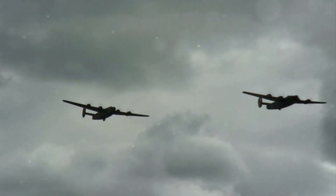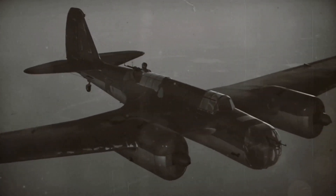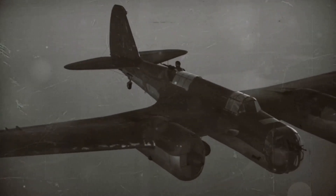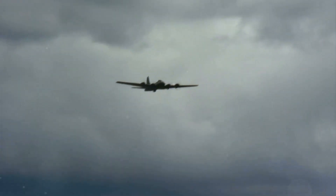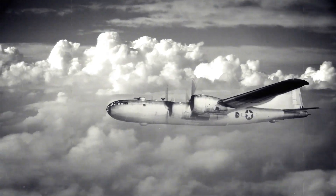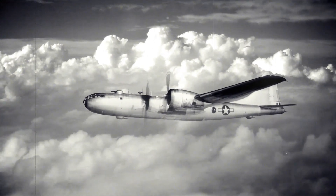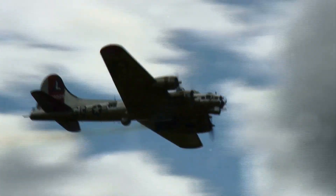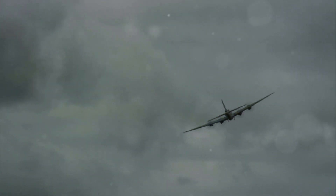The B-52 Stratofortress, designed for combat, proved its mettle in conflicts from Vietnam to the Middle East. In Vietnam, Operation Arc Light saw B-52s deliver massive bomb loads with devastating accuracy. These missions were crucial in disrupting enemy supply lines and fortifications, showcasing the B-52's strategic importance. The sheer power and precision of its bombing runs left a lasting mark on the terrain and the course of the conflict. Despite controversy, the B-52's effectiveness in Vietnam was clear, flying thousands of missions and dropping millions of tons of bombs.